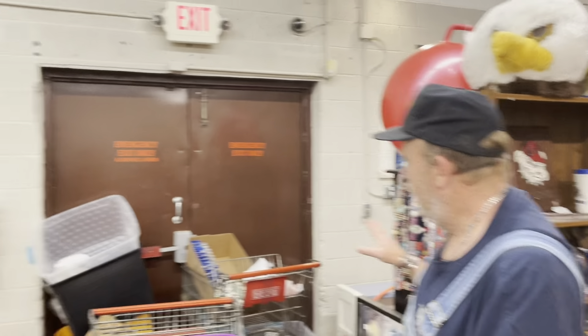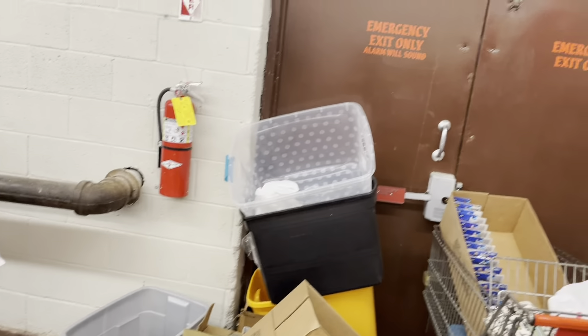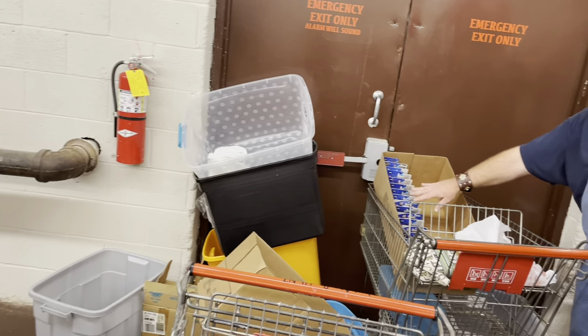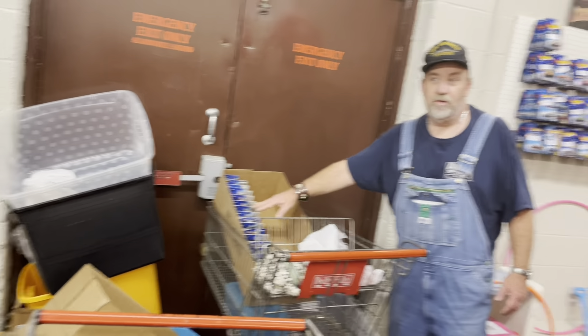I wanted to show you — this is the empty stuff of everything that we brought in today. Tubs upon tubs of treasures we brought in. We brought in so many treasures I couldn't even put all of them up. This whole box of Matchbox cars is going back to the house.